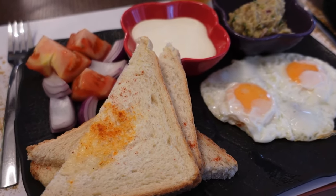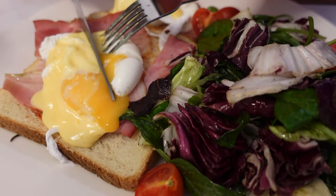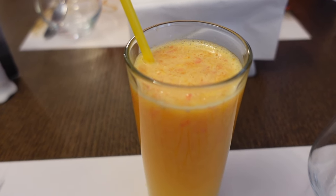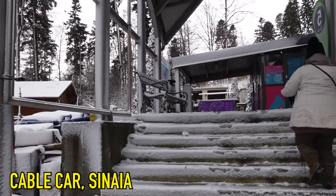For breakfast we got the typical American style breakfast: some eggs, ham, toast, a little bit of vegetable salad on the side, some yogurt and orange. It was pretty good. So we're going 1,400 meters high and then we're gonna switch over to another gondola which is gonna take us 2,000 meters high.